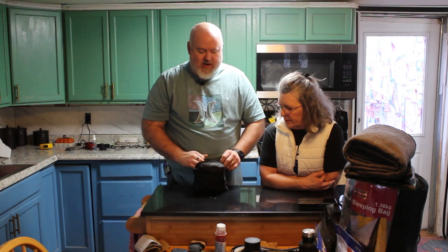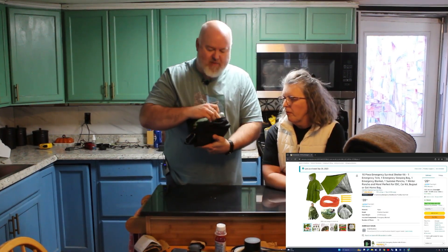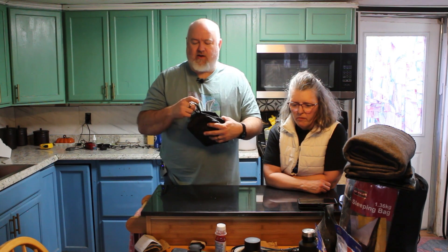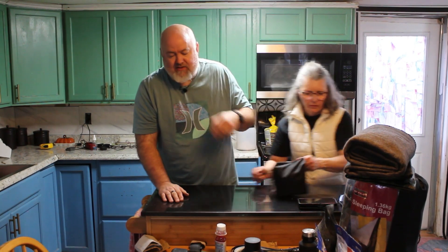So we bought this kit off Amazon. It does have a Mylar tent, Mylar sleeping bag, comes with a Mylar poncho and an extra plastic poncho. It has stakes in it and it comes with a nice little bag that you can clip on the outside of your MOLLE backpack if you have one. So that covers our shelter. We do have lots of extra rope in there too.